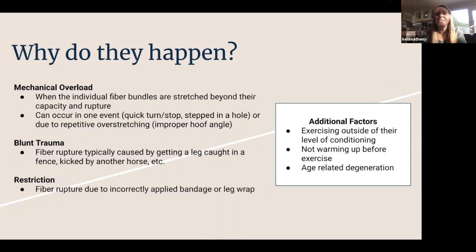Soft tissue injuries can be divided into a few categories. The first and very important one is mechanical overload — this happens when the individual fiber bundles in a tendon or ligament are stretched beyond their capacity, causing those fibers to rupture. This can happen in one quick event: the horse falls, does a quick turn, or steps in a hole while running in the pasture. Or it can happen with repetitive overstretching. Hoof angle is also important — when a horse's hoof angle is off or the toe is long, it can put pressure on those structures and cause damage.